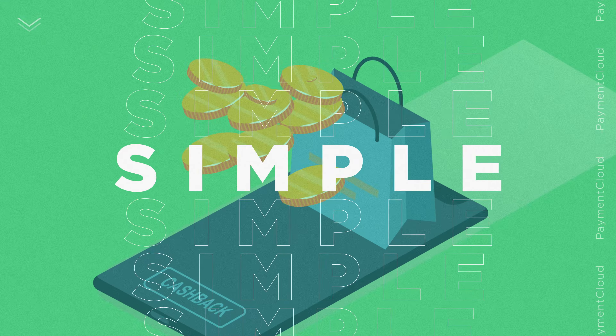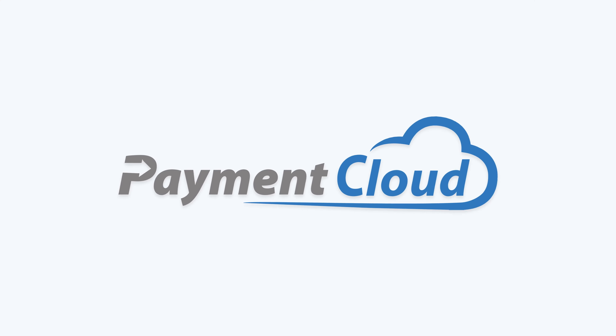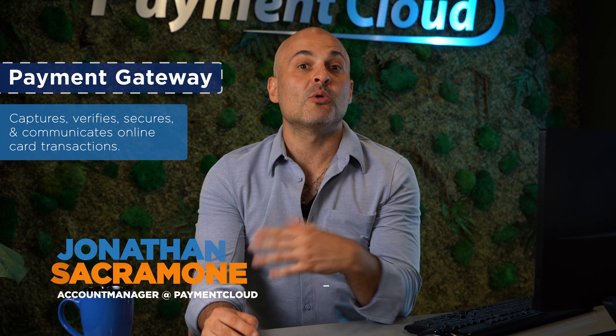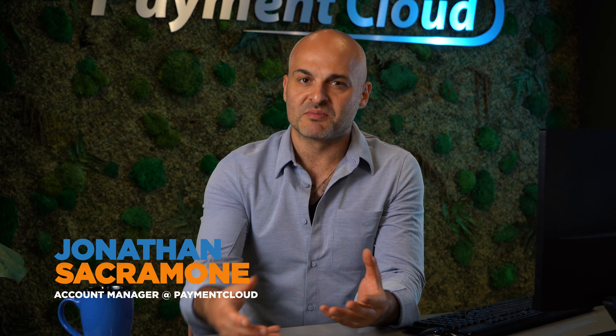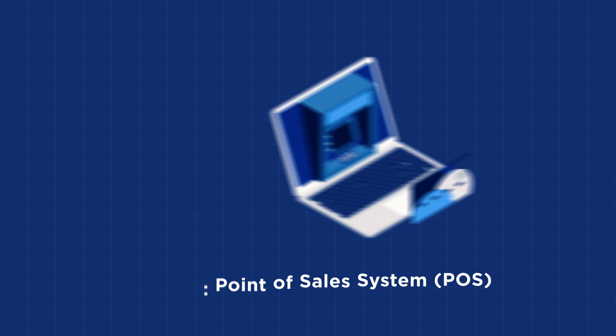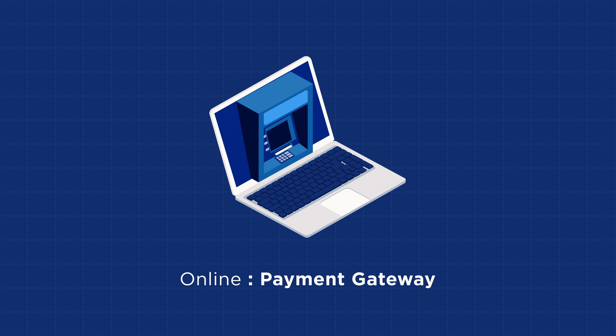Today, you can consider Payment Cloud your gateway to payment gateways. A payment gateway captures, verifies, secures, and communicates online card transactions. Cards taken in person utilize a point-of-sale system to accept transactions — think of a box that you swipe, tap, or dip your card in. Online sales utilize a payment gateway to do the same thing.